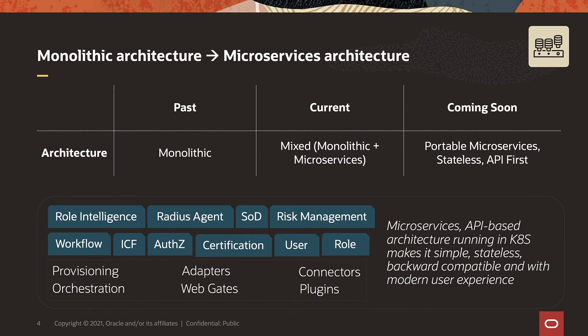As you see at the bottom of the screen, while we are transforming the architecture, we are releasing a full set of microservices. Oracle Identity, Role Intelligence, Radius Agents, and Risk Management are some of our latest microservices to be released this year. Following that, we have in our roadmap SOD, workflow, certification, and access requests moving into microservices architecture as well.